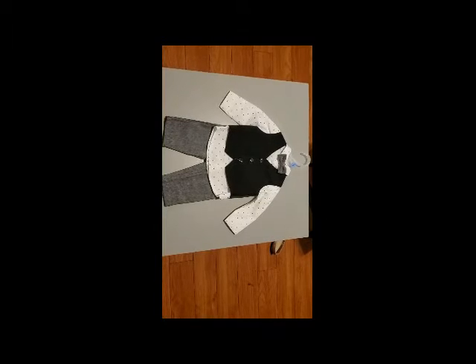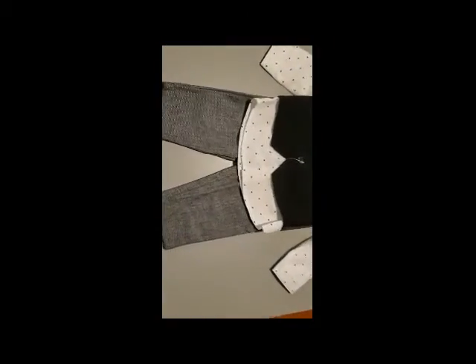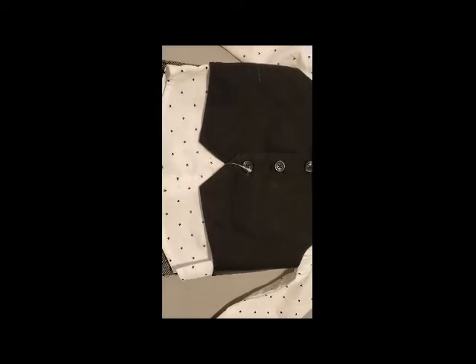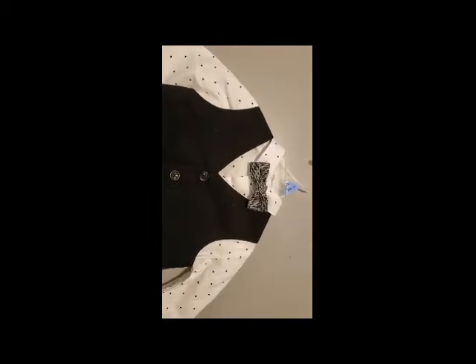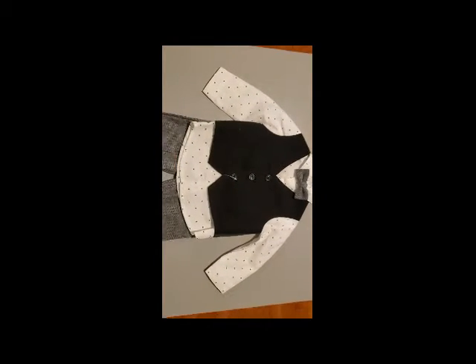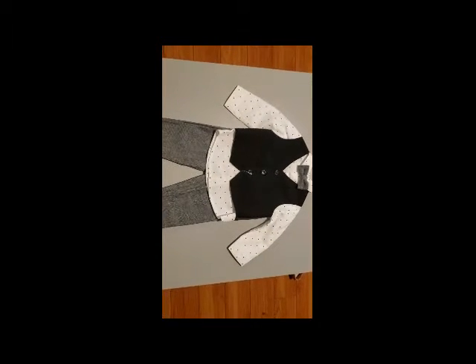My sister got him this adorable little man outfit. It comes with cute little gray pants, a white star button-down shirt, and a gray bow tie that matches the pants. It's in size three to six months, but he's pretty tiny still, so I can't wait until he's able to fit into it. He can wear it to church.